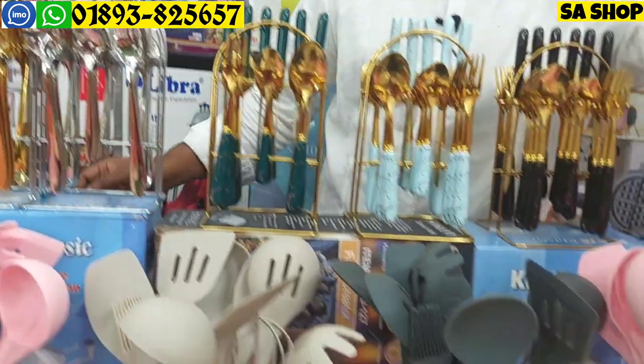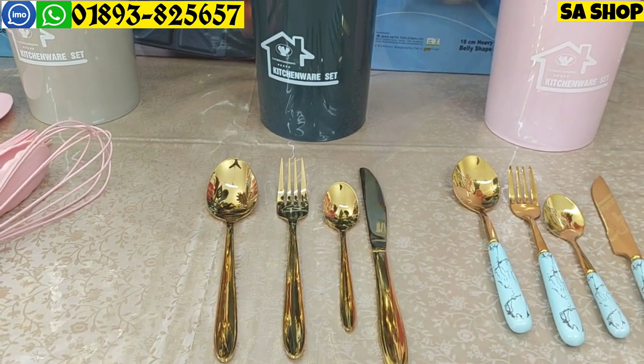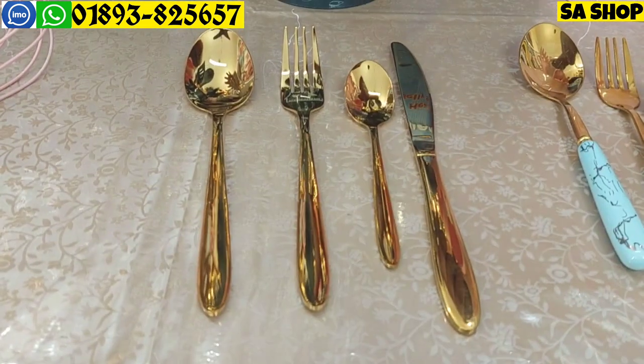This is the best set of 24 pieces. We have the best set of products here. This is the best set of quality.